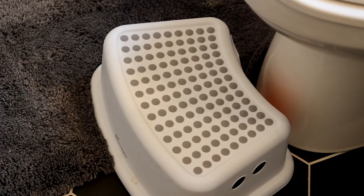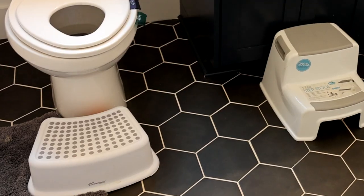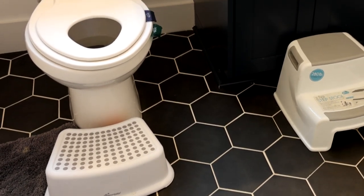One more thing for the toilet, which is especially great for kids, is a step-up stool so they can step up and use the toilet since they're shorter. It makes it easier for them and promotes independence. We keep one by the toilet for our toddler and it is so helpful to have.